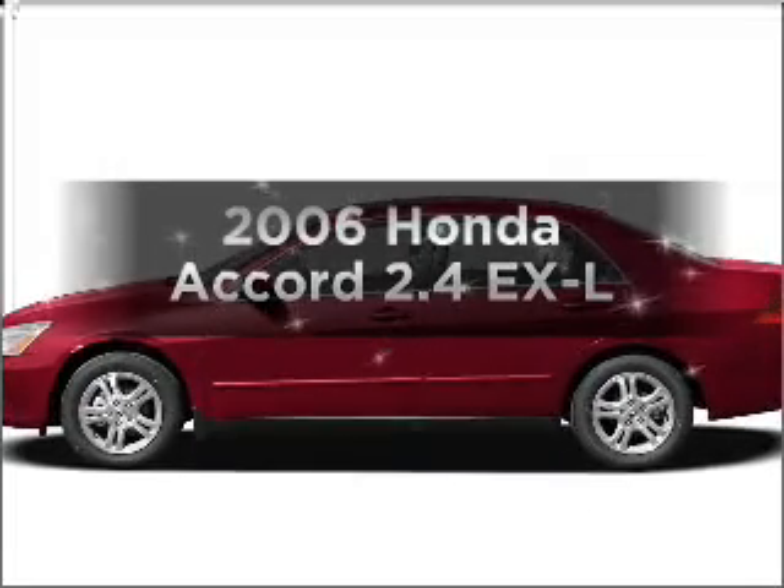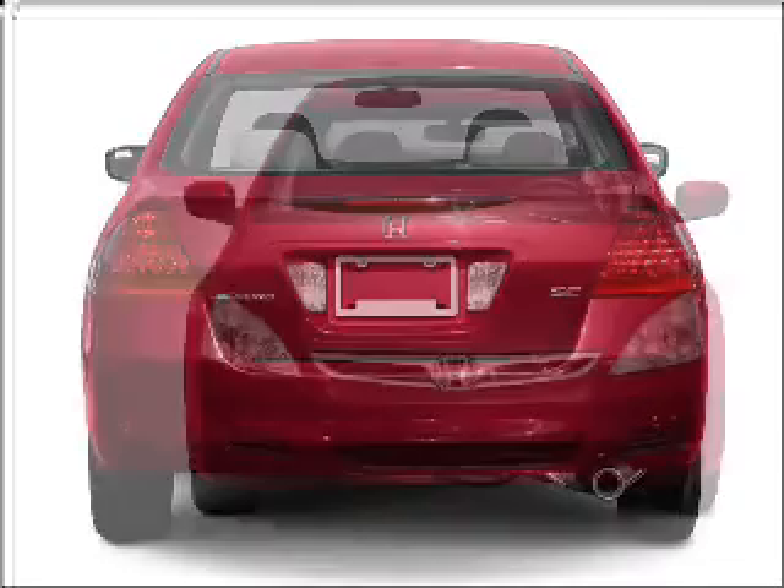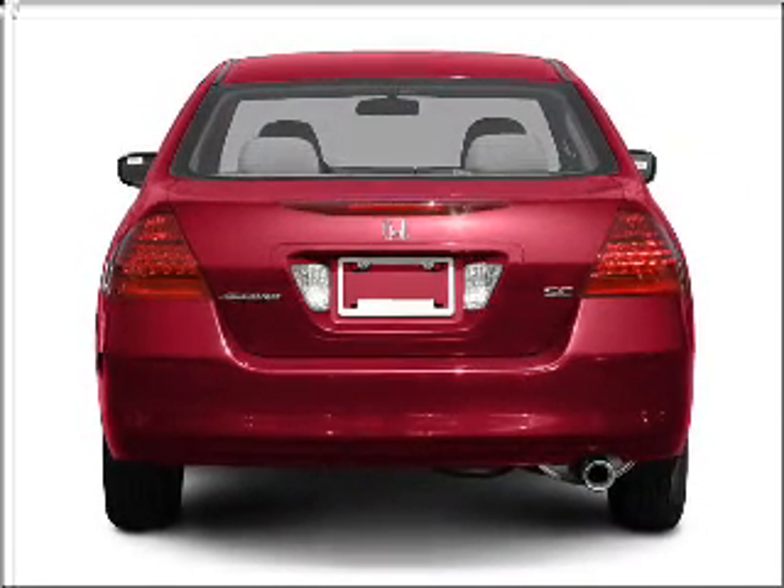Introducing the 2006 Honda Accord. If you're looking for a first-rate auto, this one could be yours today. With an efficient four-cylinder engine that responds smoothly to its five-speed automatic transmission.